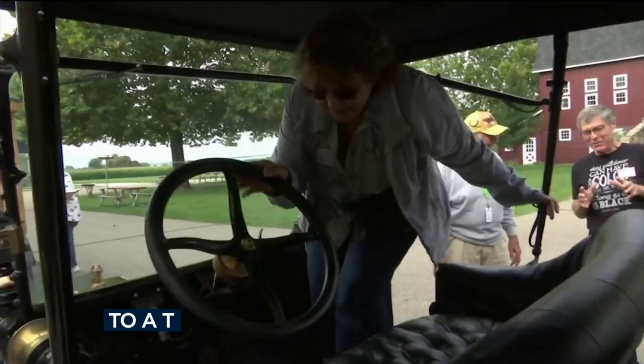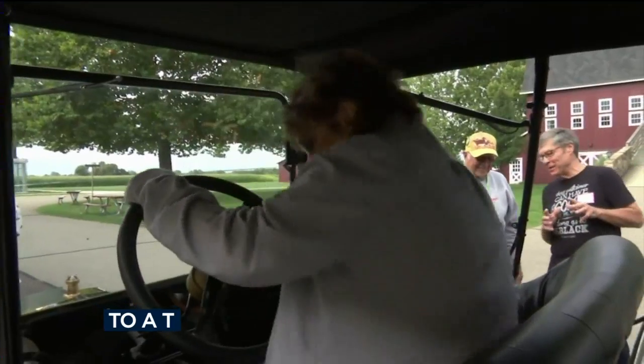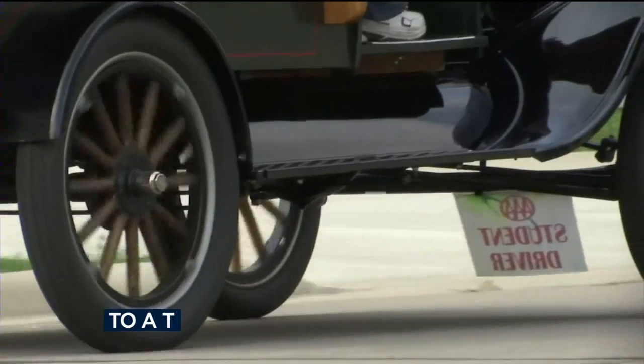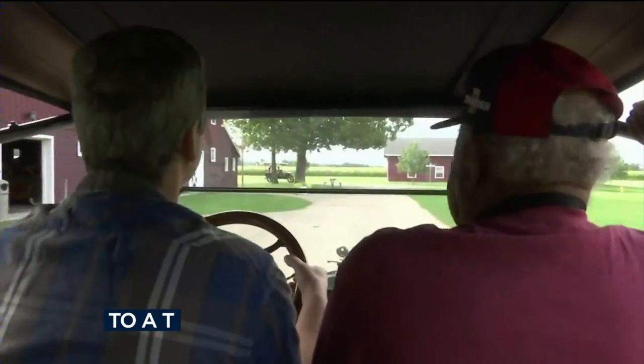The Gilmore Car Museum near Kalamazoo offers the one-day, four-hour class for $105 — the chance to sit behind an authentic Model T Ford built between 1908 and 1927.